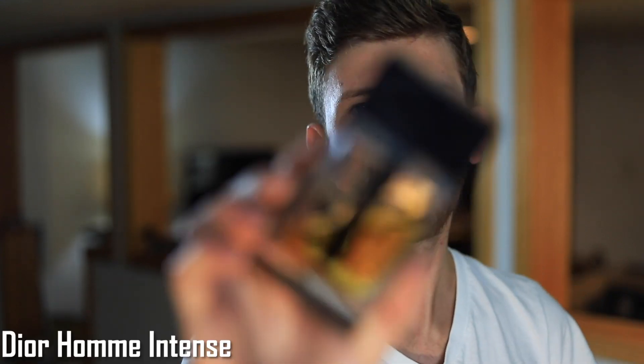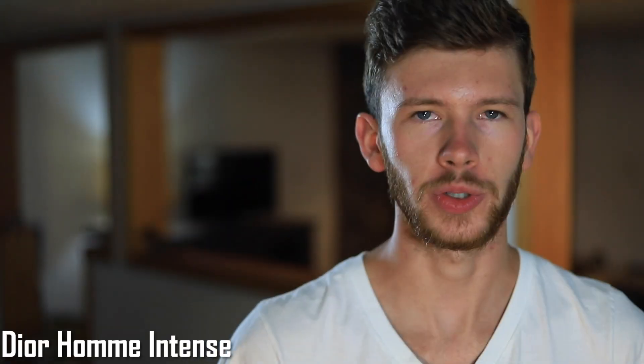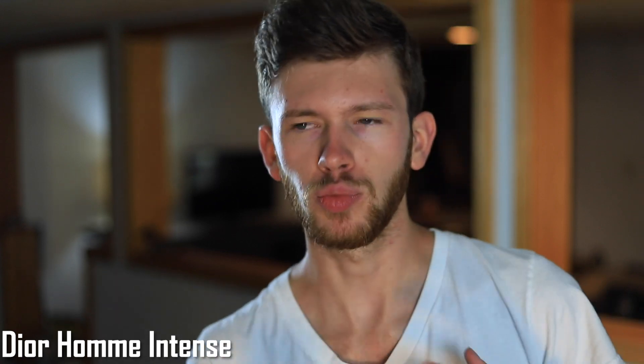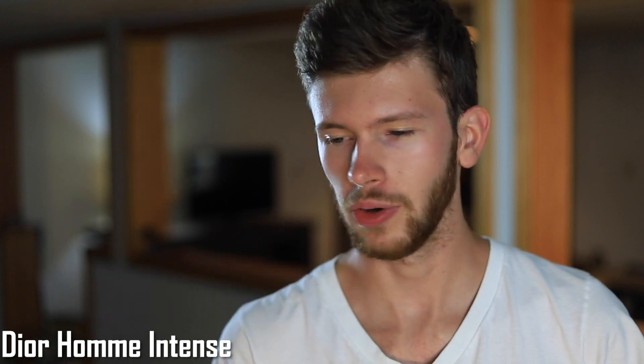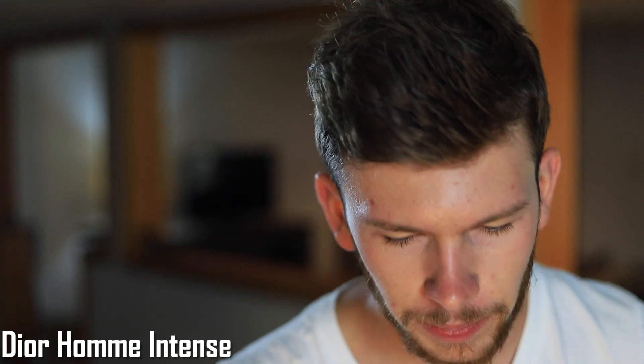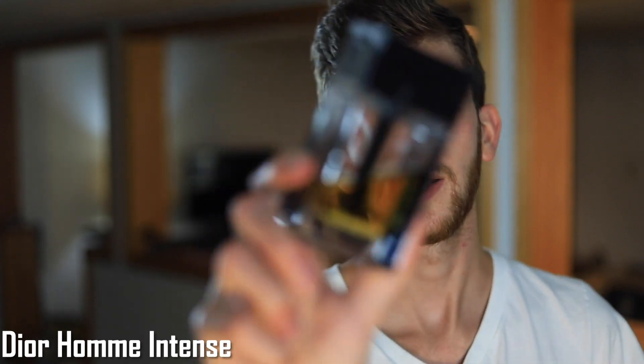Moving next, we have Dior Homme Intense — the quintessential iris fragrance. You get that lipstick smell from the iris, but also some ambrette and chocolatey notes as well. So it's smooth, sweet, a bit chocolatey and creamy, with that iris giving it a lipsticky, slightly floral quality. I'm sure most of you have smelled it at this point, but if you haven't, it's a must-have and must-try. It's an addictive scent — and again, the dry down is the best part.